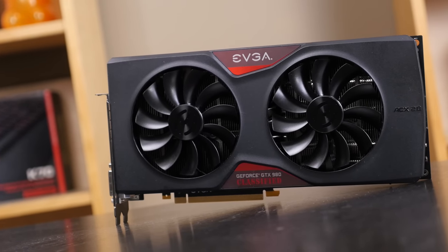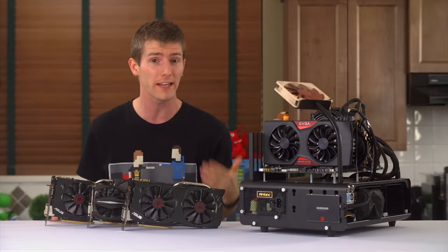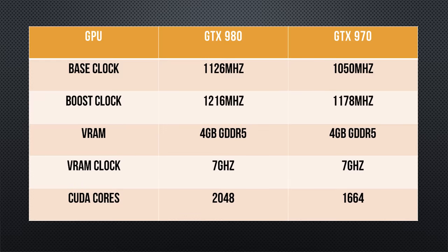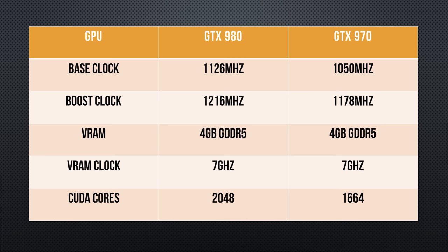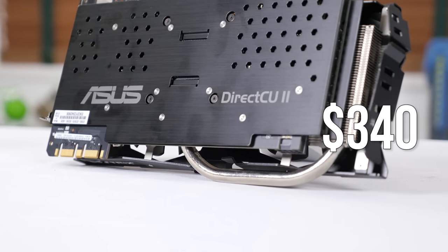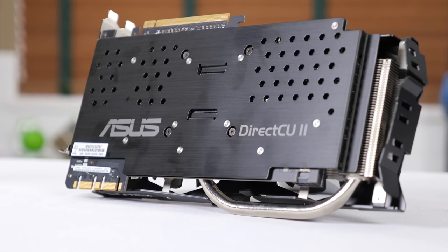That's just over $1,100 for the two you'll need to drive a ROG Swift 1440p 144Hz monitor or a brand new 4K 60Hz gaming monitor for the latest AAA titles. But maybe there's another way. The GTX 970 by comparison is clocked at 1050 MHz on the core, has a boost clock of 1178 MHz, also features 4 gigs of GPU memory at 7 GHz, and has 1664 CUDA cores — less than the GTX 980 — but weighs in at only $340, meaning three of these would actually cost less than two GTX 980s.